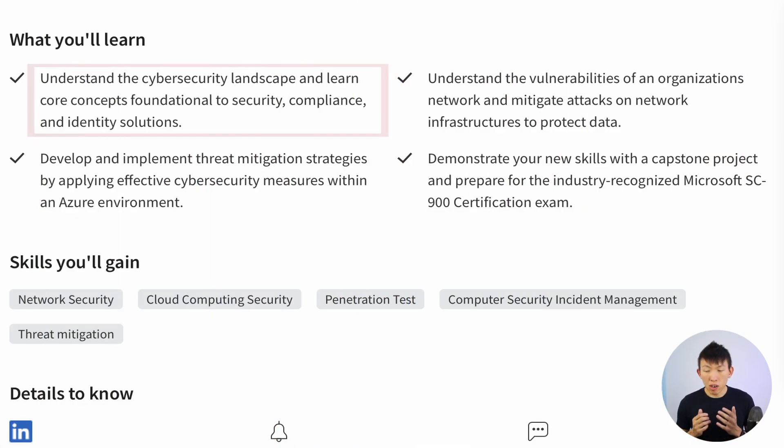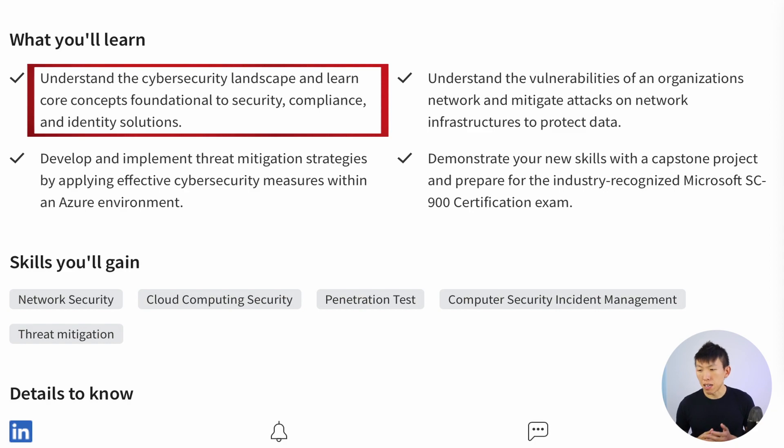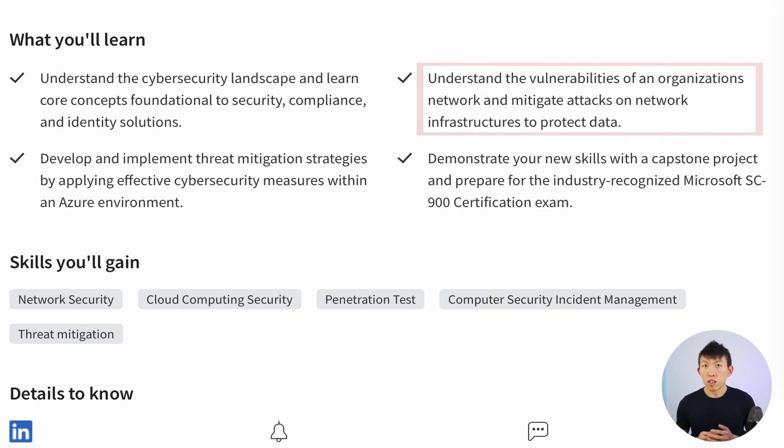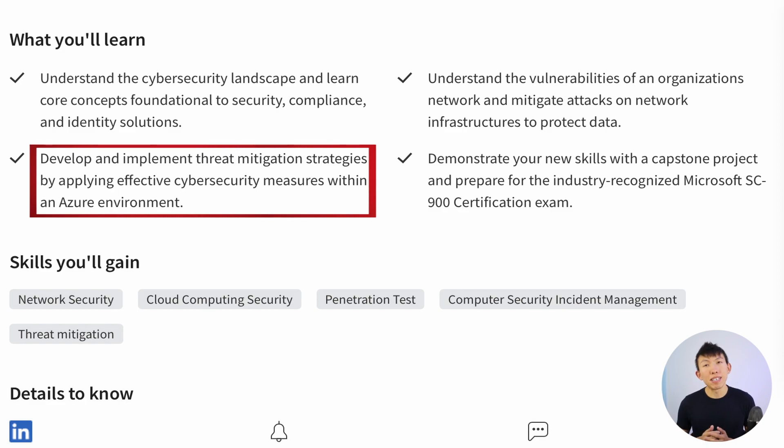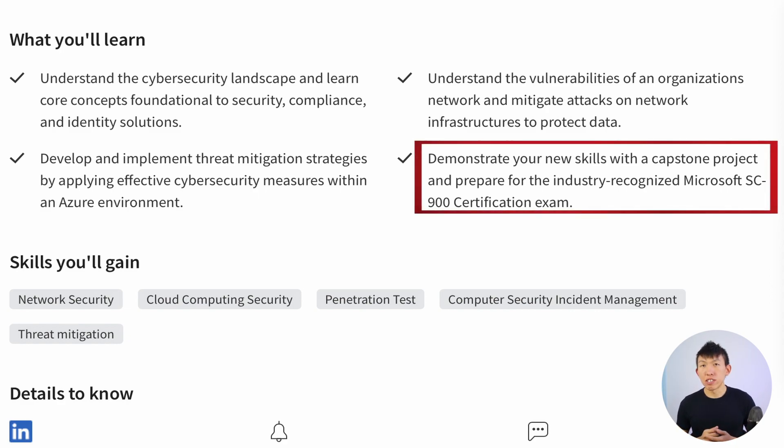Under Microsoft's program, you'll understand the cybersecurity landscape and learn core concepts foundational to security, compliance, and identity solutions. You'll understand the vulnerabilities of an organization's network and mitigate attacks on network infrastructure to protect your data. You'll also develop and implement threat mitigation strategies within Azure, and demonstrate your skills with a capstone project to better prepare you for SC-900.